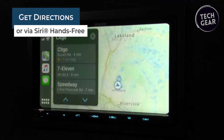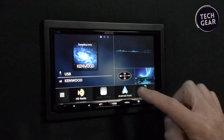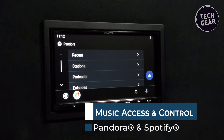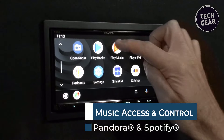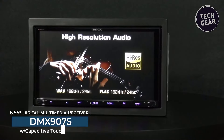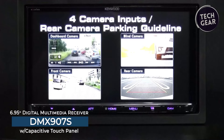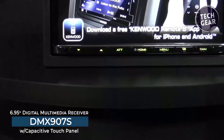Equipped with Bluetooth 5.0, the DMX907S facilitates wireless phone calls and music streaming from your smartphone, promoting a hands-free and enjoyable driving environment. The hands-free profile 1.7 enhances call quality, providing natural sound and detail during wireless conversations.